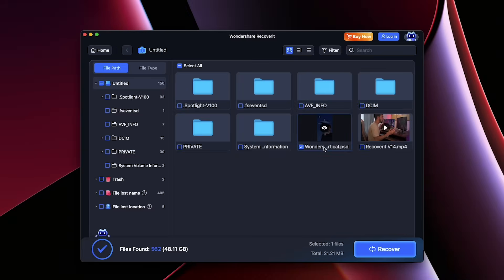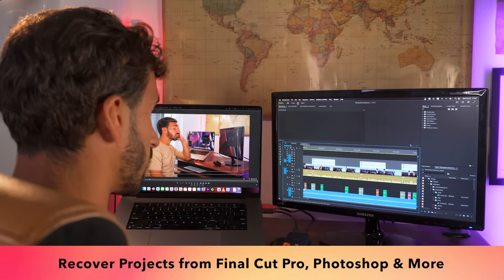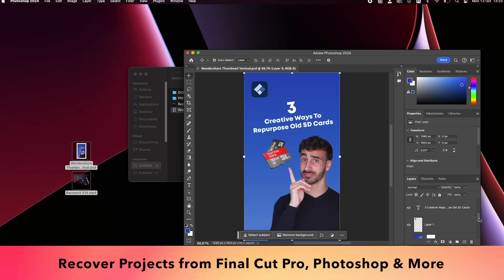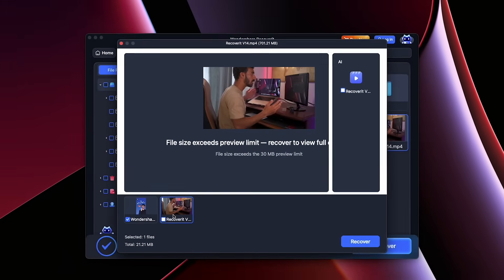For content creators, losing a project file can be devastating. Recoverit 14 now fully supports recovery of files from leading creative software, including Final Cut Pro, Adobe Photoshop, Premiere Pro, and After Effects. Your edits, layered projects, and timeline files can all be restored without corruption.